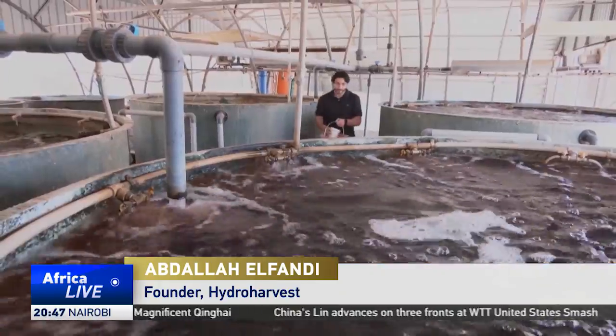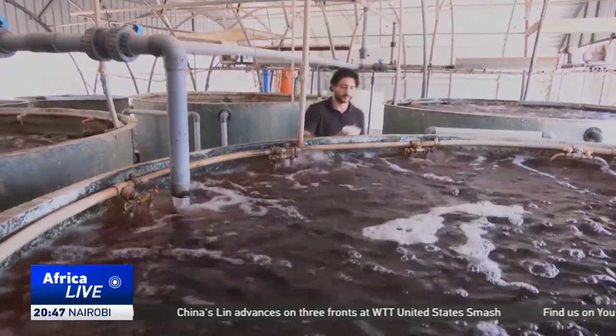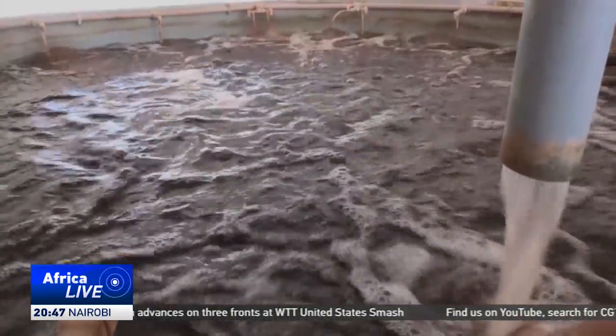Aquaponics merges two technologies: the technology of fish farming and the technology of hydroponics, or what is known as soilless farming. These two are integrated into a unified system where the output from fish farming is used as input for plant production in a closed cycle.